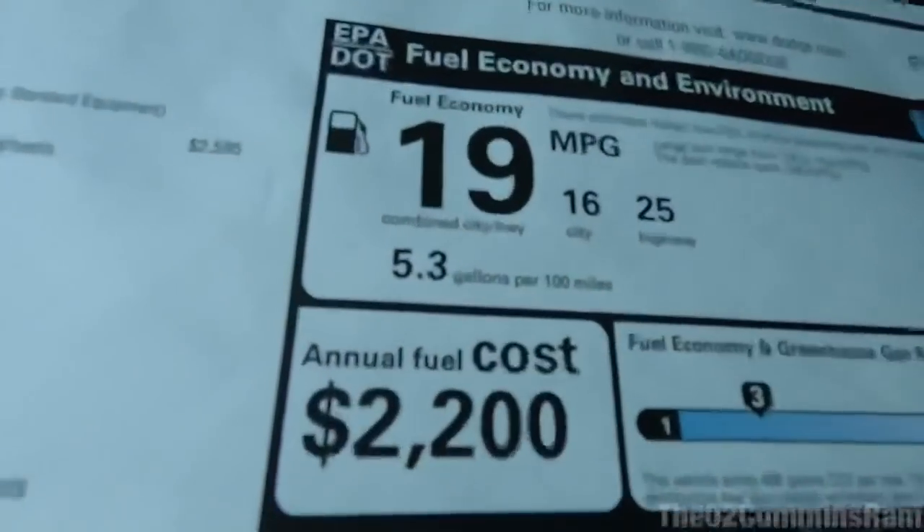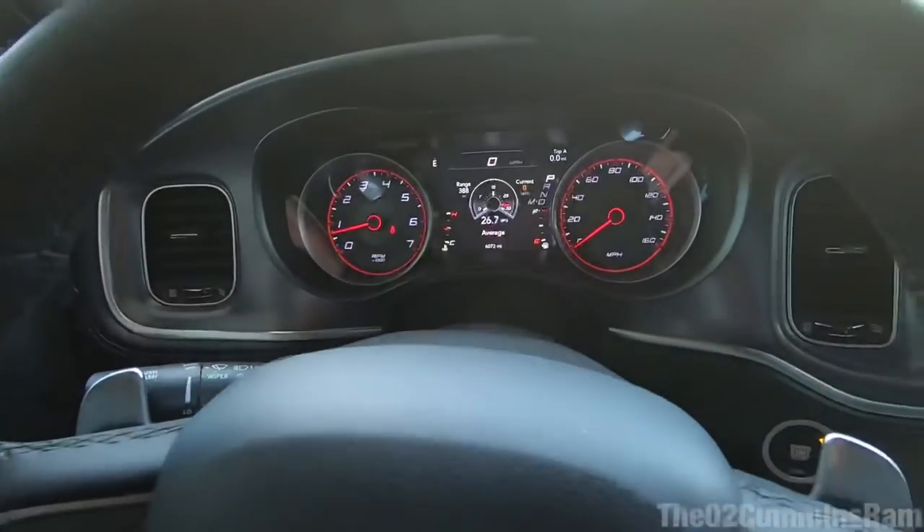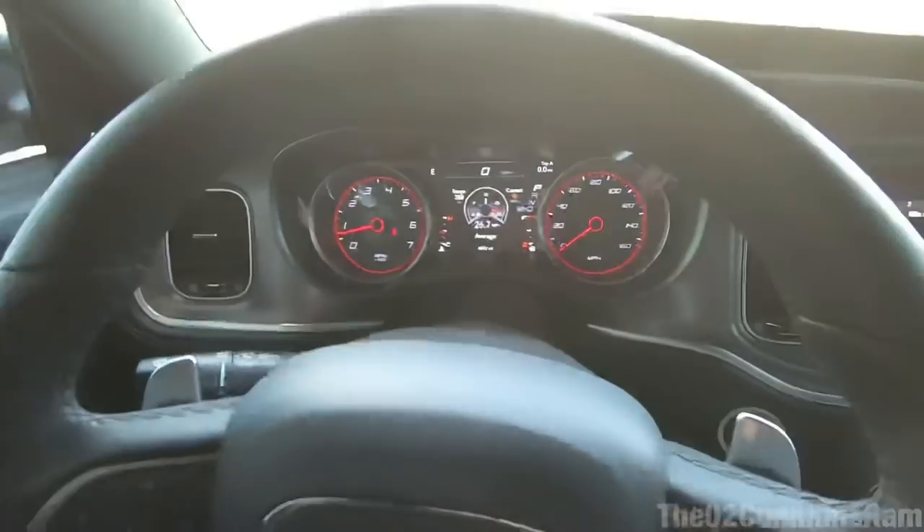We actually got 26.3 miles per gallon when it says highway 25 miles per gallon on the window sticker — so I'm actually pretty surprised. That's really good numbers for this car, for a V8 pushing 370 horsepower and 395 foot-pounds of torque. This car does have 4-cylinder mode and an 8-speed transmission, so it does help out with the fuel economy. Definitely good fuel economy numbers if you're doing highway mileage.